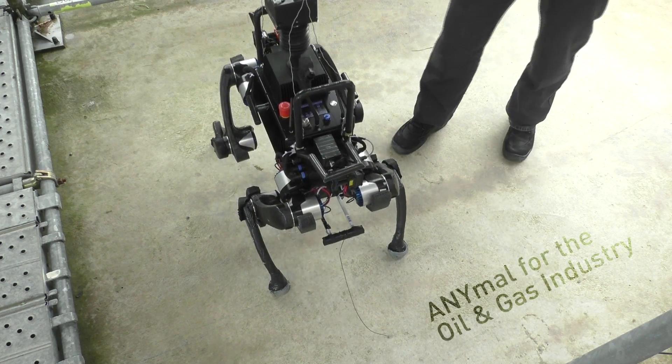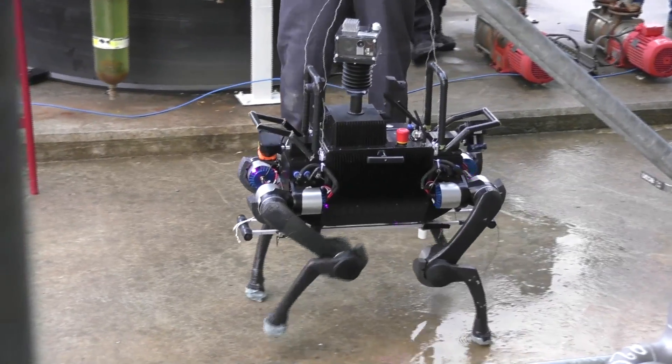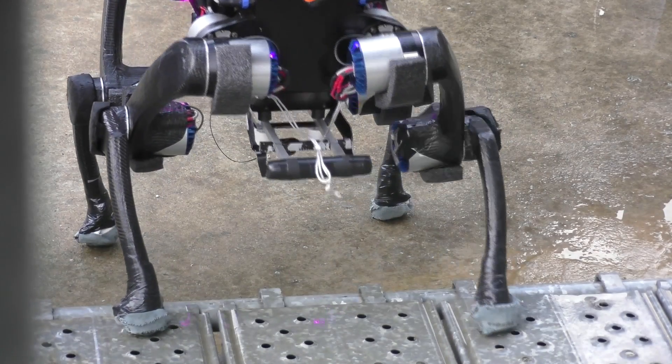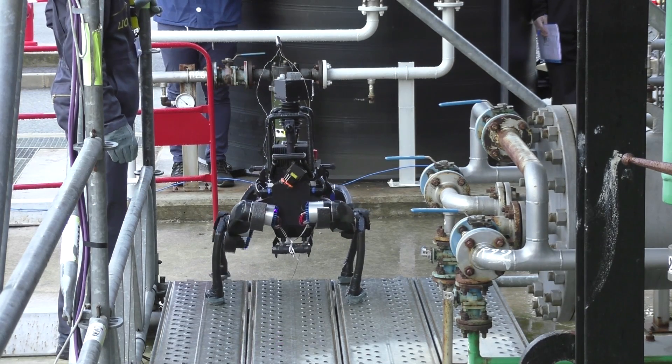Anymol for the oil and gas industry. Regular inspection of industrial oil and gas sites is a crucial but tedious and often dangerous task. The mobile robot Anymol can perform fully automated inspections without requiring any additional equipment on site.